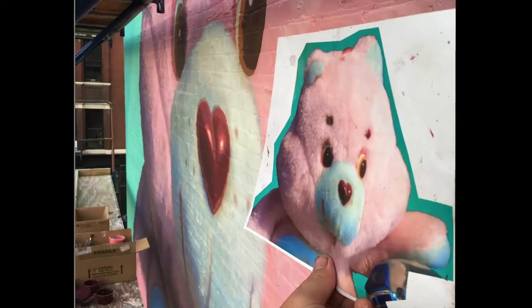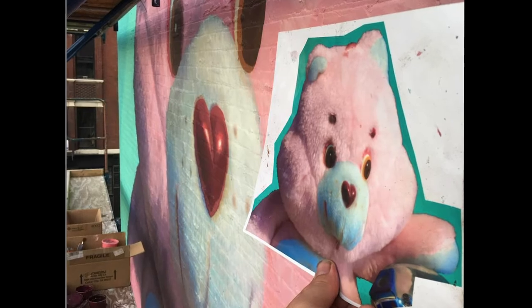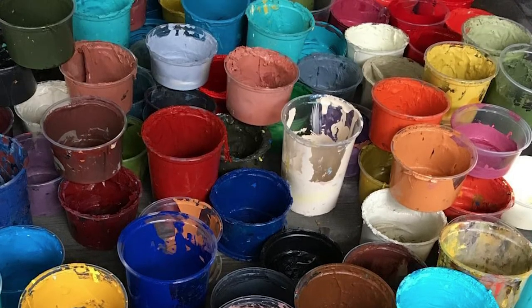When I did a printout, one square inch became two feet on the wall. We created a line drawing, and when my team was blocking it in, I counted up the cups when we were cleaning up — I mixed over 700 colors for that wall. When you're working on something that large you can't just have a palette set up. I think one of the background colors alone I made seven gallons of.